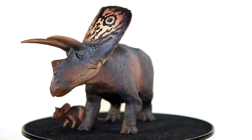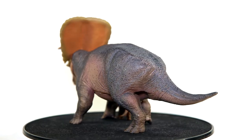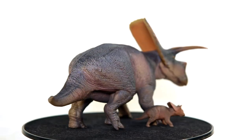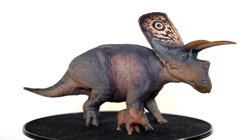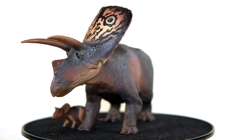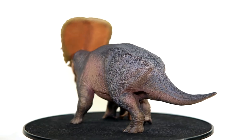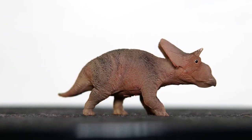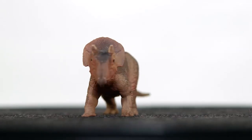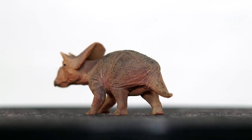Here is the figure itself, and even after having it for a couple of months now, this thing is still just as impressive as it was when I first opened it. It has such an awesome presence on the shelf, thanks in large part to its impressive size and that striking frill making it an obvious standout. As an added bonus, you also get the infant Torosaurus, who's just an adorable chunky little man.